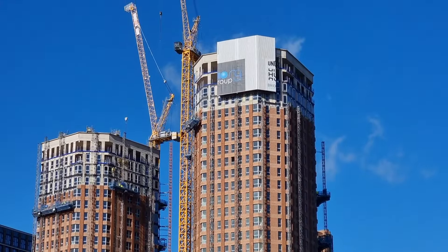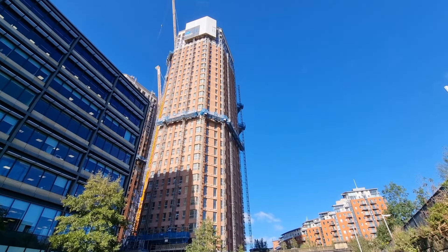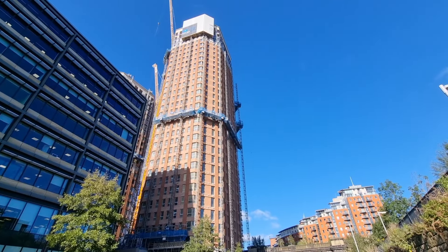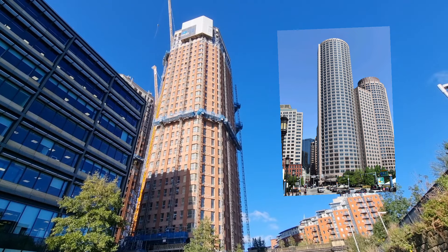As you can see, Latitude Blue has now topped out in floor slabs, looking absolutely superb. I love it so much. I love the cladding — I think it reminds me of Boston. I'll put a picture at the side so you know what I mean.